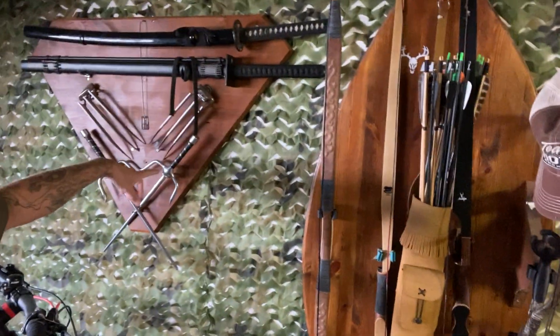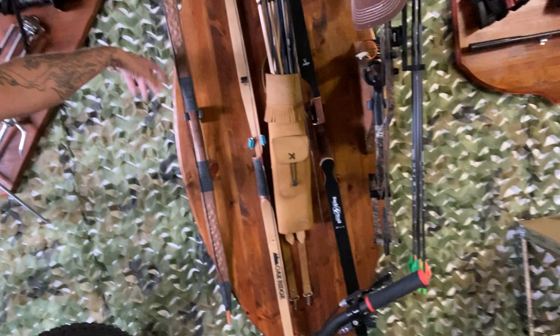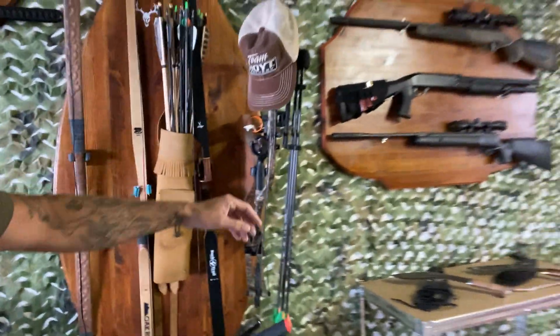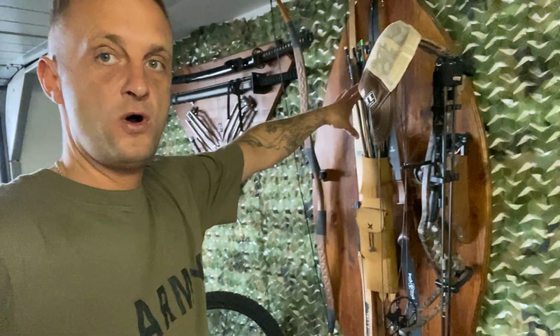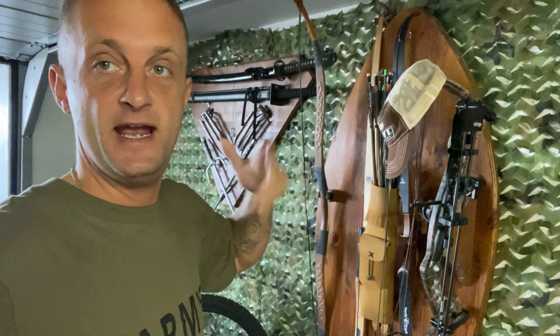Up here we got some of my ninja equipment and my hunting bows — a horseman's bow, a long bow recurve bow, and a compound bow. You can't really see the compound bow well but it's this Hoyt one here. I absolutely love shooting with bows, especially the more traditional bows, because it's a skill you really have to learn well before you can hit anything.